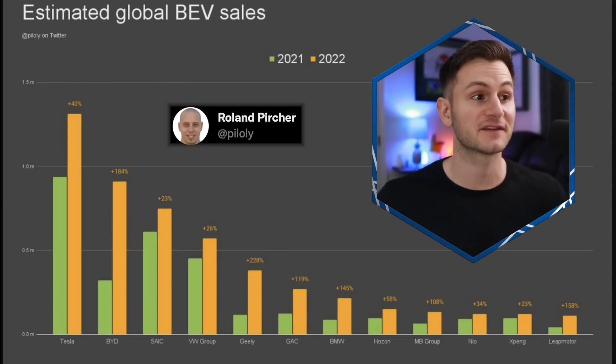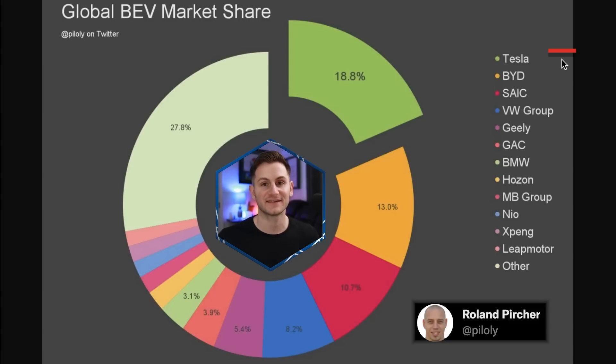And is VW actually about to surpass Tesla? The answer is no. Just another way to visualize that data, also from Roland on Twitter — Tesla still has over 18% of the global BEV market share for 2022.